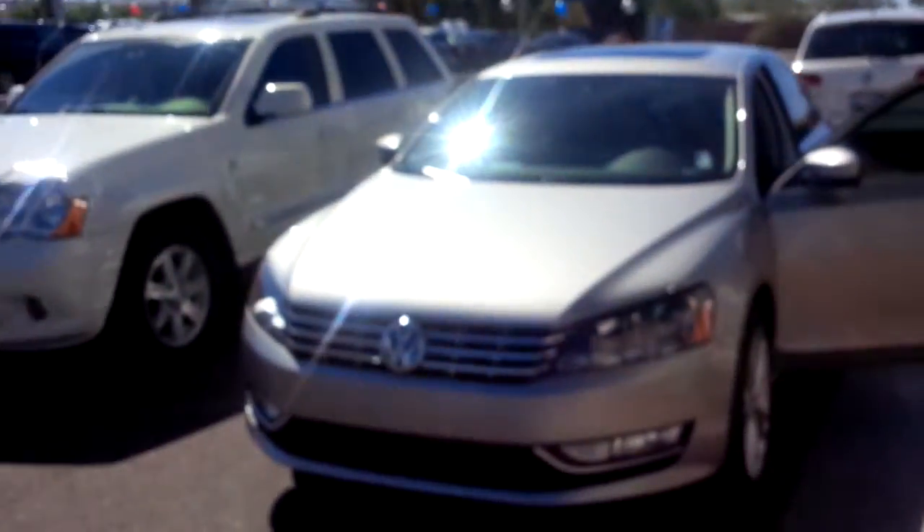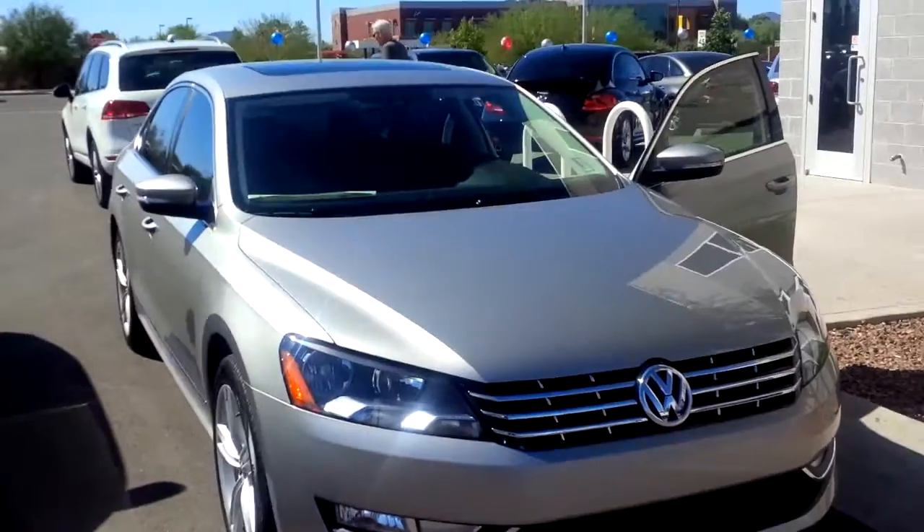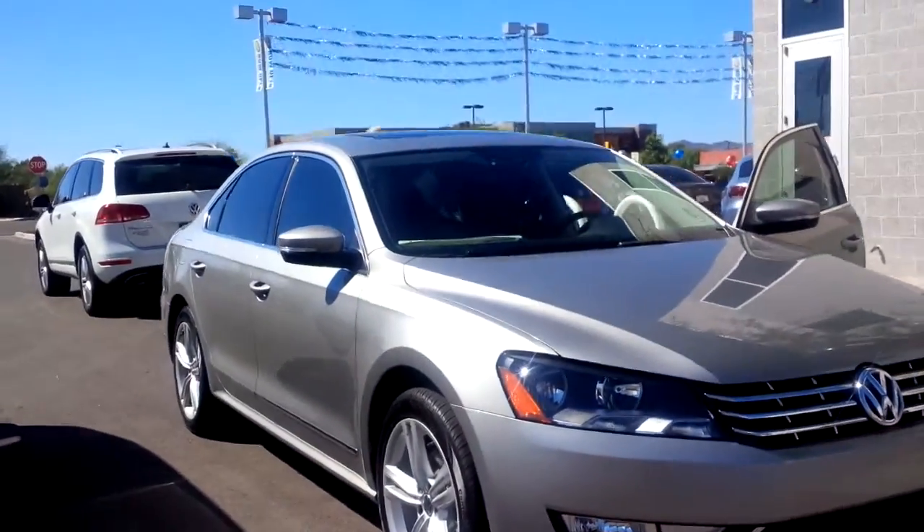Hi, good morning Gail and Dan. My name is Kyle. I'm the internet sales manager down here in Tucson at Larry Miller Volkswagen. Gail, as promised, I just wanted to take a quick video of a couple of the 2014 Passat TDI SEL Premiums that I have in stock. This is the first one I'll show you.